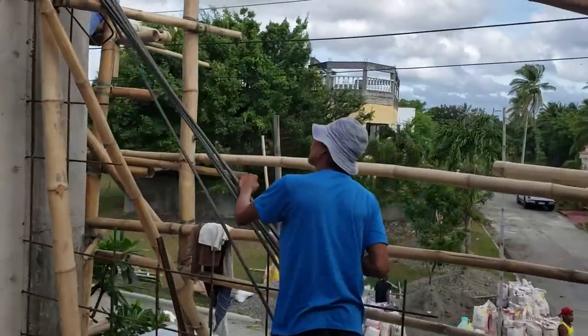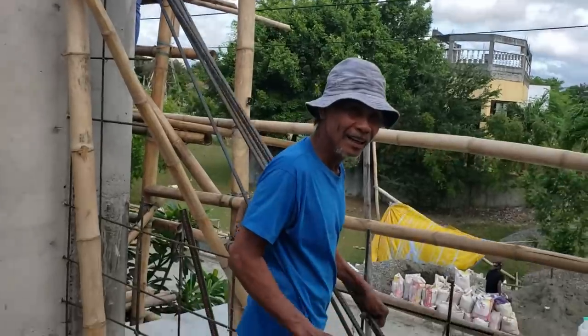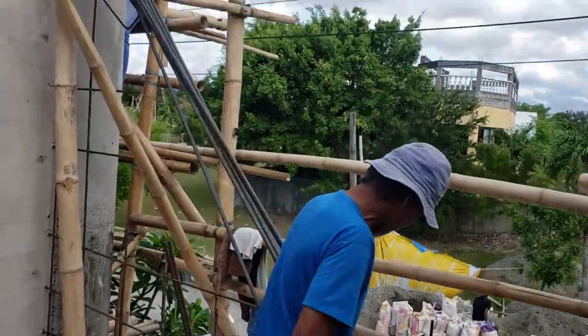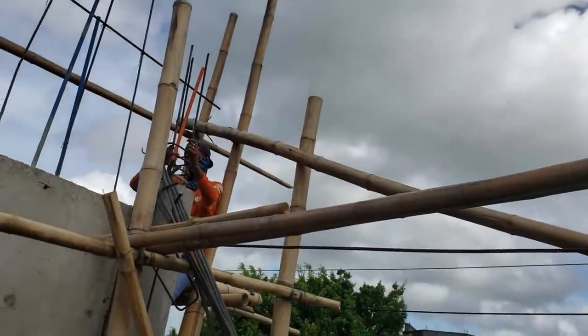Up here in the front — good morning — uncle and them are up here building a beam across the front, right up here at the very front of the house.